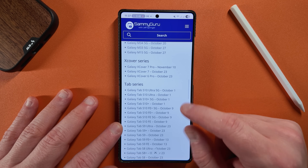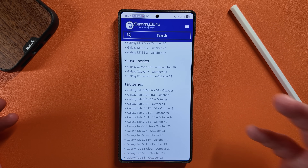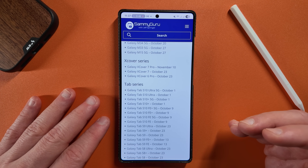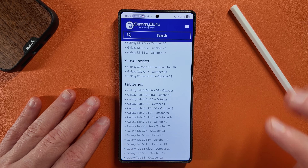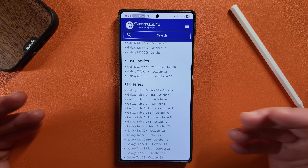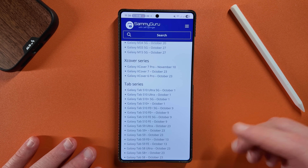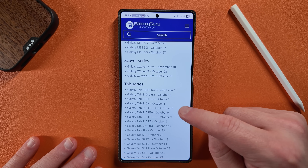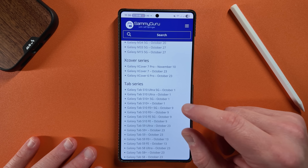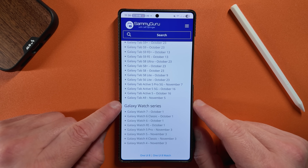Looking at the flagship tablets, the Tab S10 series is going to get it on October 1st, which is pretty good for a tablet lineup. Obviously, if you want One UI 8 now, you can get it on the Tab S11 — but if you're thinking about purchasing one, maybe hold off. I think the main allure is actually One UI 8, and you'll be able to get that on a Tab S10 device soon. The Tab S10 FE Plus and S10 FE Plus 5G, which actually released this year, don't get it until October 9th. Tab A9 is on November 5th.